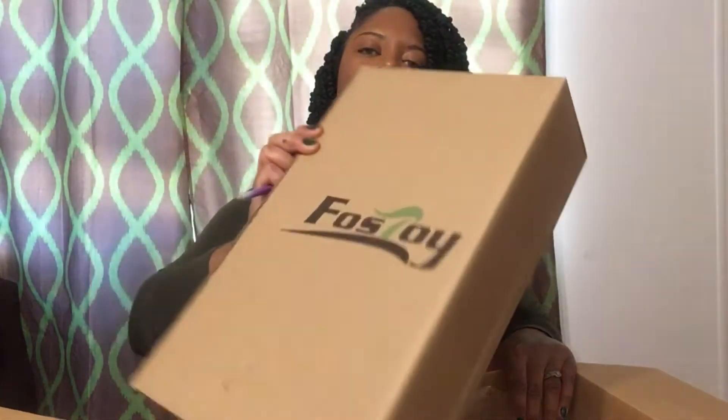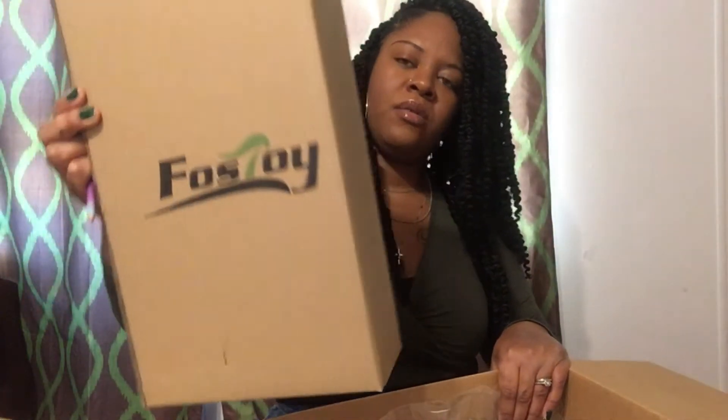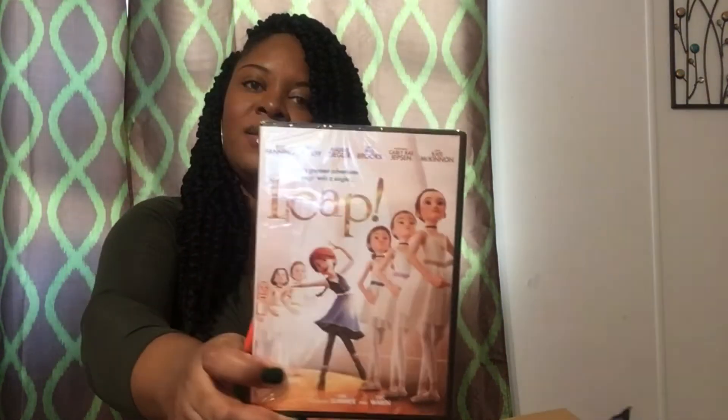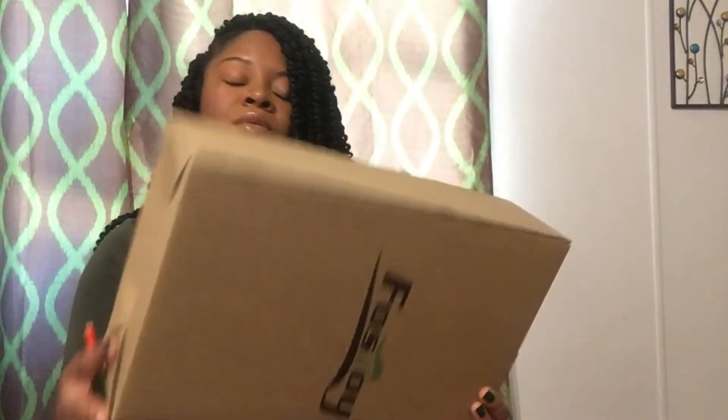This is a new DVD for my little girl. As y'all know, they got a portable DVD player for Christmas, so I just go on Amazon and purchase movies so they can watch them. This one is Sonic Boom: Go Team Sonic for my son — he's a Sonic fan. I also got Leap, which is a girl's movie about ballerinas I'm guessing. I don't really know but I know she'll enjoy it.